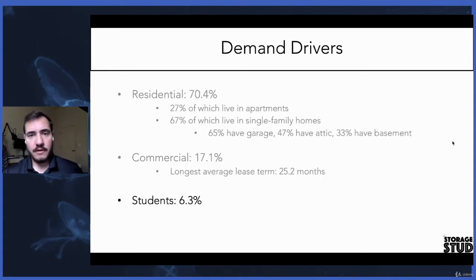A few other demand drivers that are important to look at are students. They only account for about 6% of your customer base, but they can have a big effect on occupancy because these tenants on average will stay about three and a half to four months. It's usually during the summertime — instead of lugging all their stuff home, they find a self-storage facility nearby their college or university, store their stuff for three to four months, and then cancel their leases when school's back in session. So you've got to be very careful when underwriting facilities next to schools.